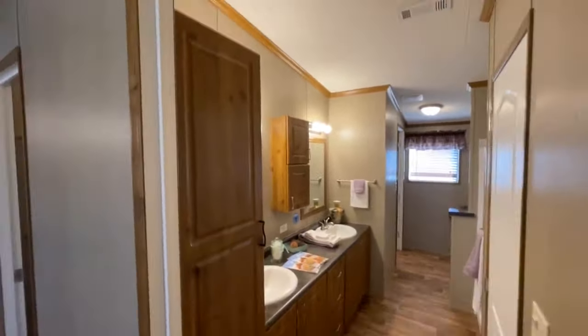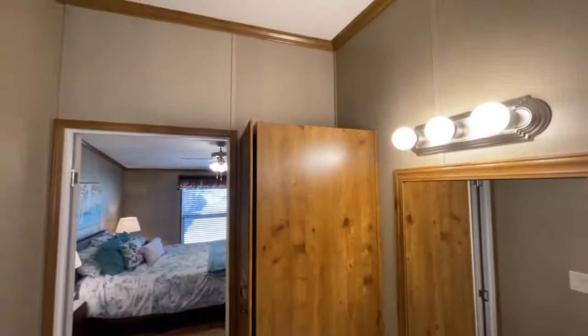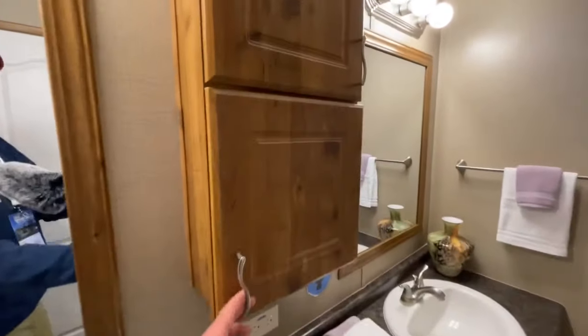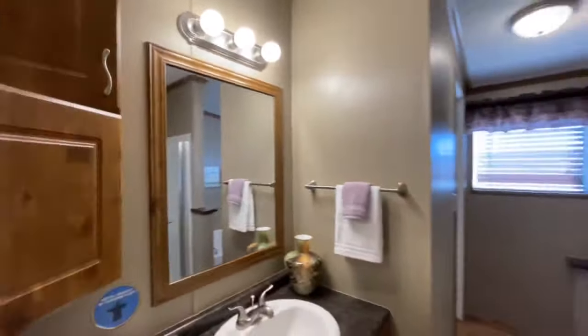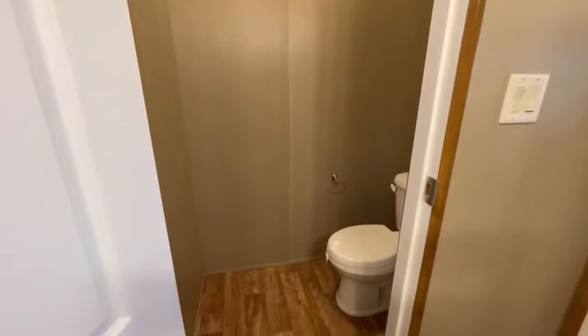Coming around the corner, you transition into the ensuite with another nice double vanity, a great big linen closet with plenty of room for towels and extra storage on the bottom, and double medicine cabinets just like in the first full bathroom. Across from the vanity, there's a water closet with the toilet tucked away nicely. You could put some shelves above the toilet which would look pretty cool.